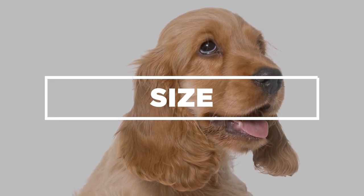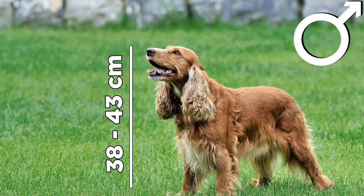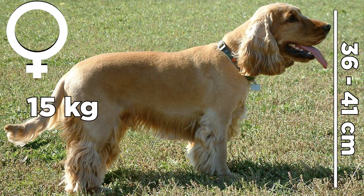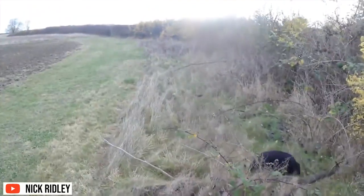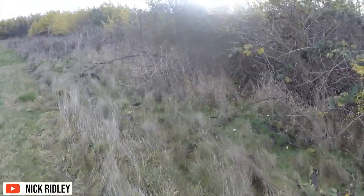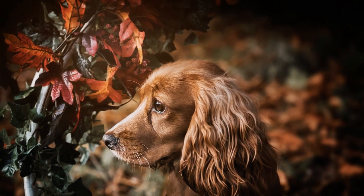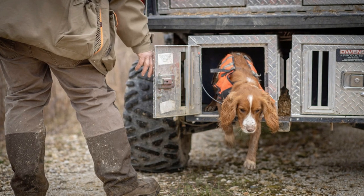Male Cocker Spaniels can grow from 38 to 43 centimeters and can weigh up to 16 kilograms. Females, on the other hand, can grow from 36 to 41 centimeters and can weigh up to 15 kilograms. Small as they are, this does not stop them from being effective hunters and retrievers. Until now, not only are they bred as designer dogs for companionship and dog shows, but people also utilize their skills for hunting and bird-flushing activities.